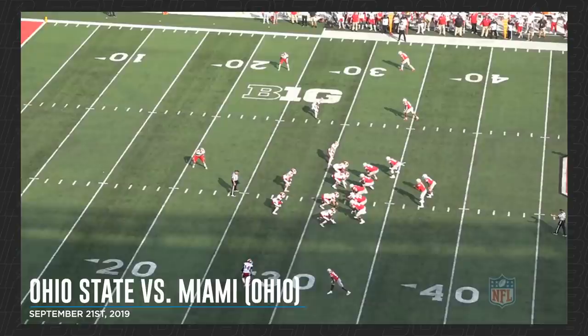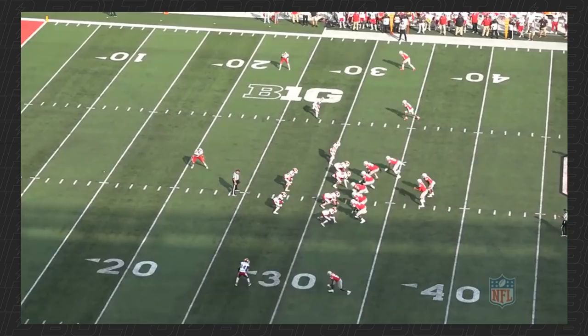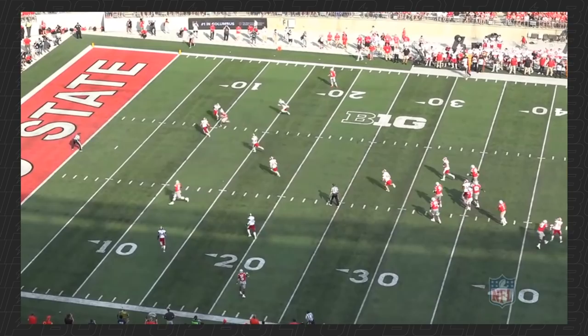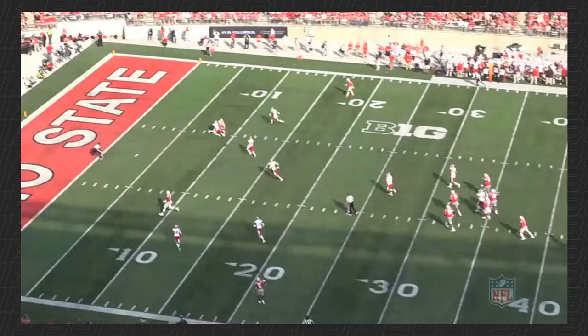Again, watch him in the slot up top — same position, number two in a three-man surface. He's going to widen this nickel — watch him widen him, widen him — and then slip inside right there. He gets right back on his landmark, expecting the corner to come over with an overlap technique, and a vice tackle from the safety. Watch the toughness right there — just controls the football, gets what he can, and moves the ball inside the ten-yard line.